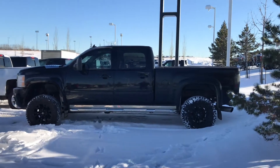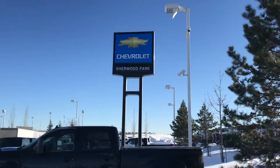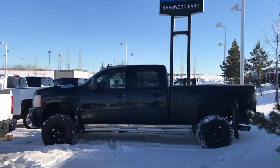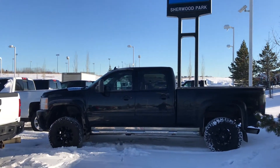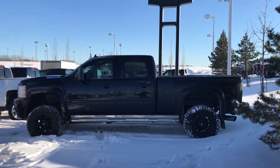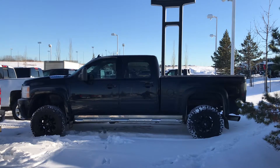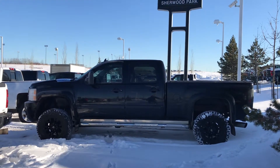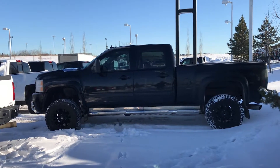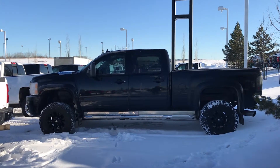Good afternoon Mark, it's Wayne from Sherwood Park Chevrolet. I'm just here to do a quick little walk-around video of this beautiful 2014 Chevrolet Silverado 3500 LTZ Duramax Custom — 205,000 km, lifted, tuned, deleted. Here we go.